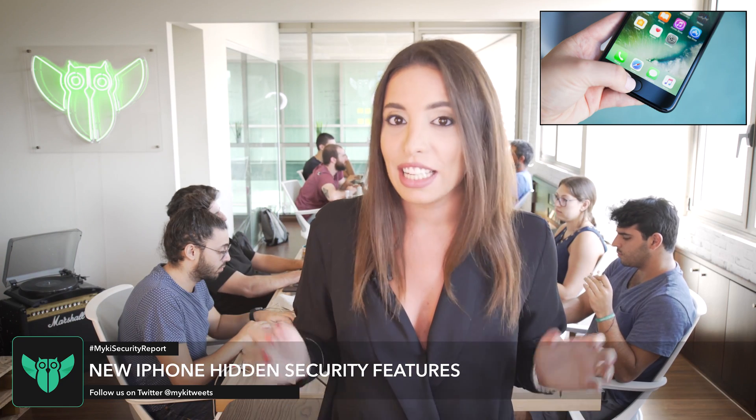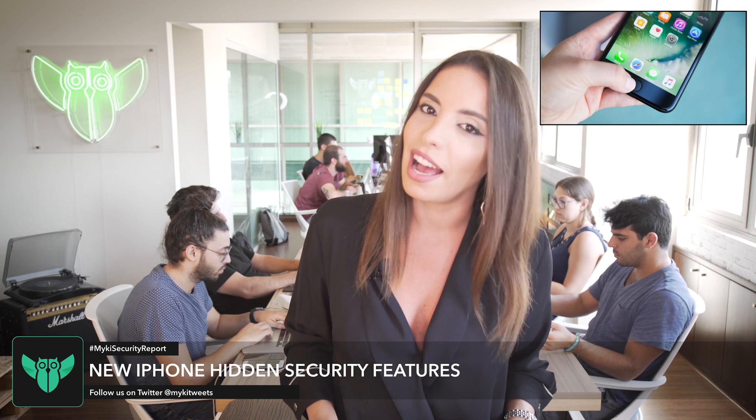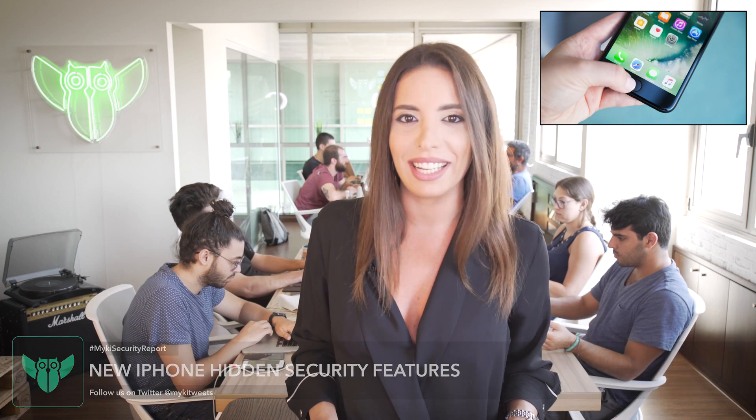The good news is, even if you don't have the newest iPhones, these features will be available when you update to iOS 11. Make sure to update. That was all for this week's episode of the Mikey Security Report. If you enjoyed this video, share it and make sure to subscribe to the channel. See you soon!